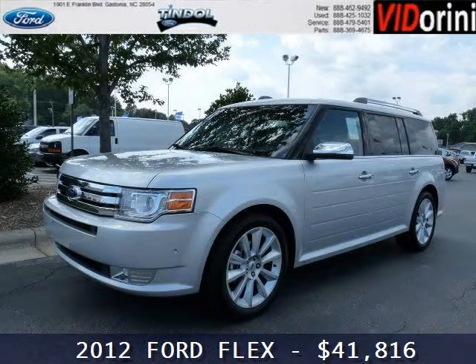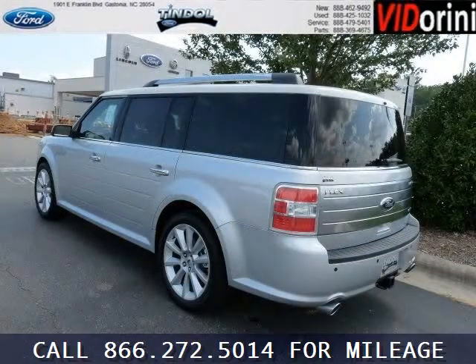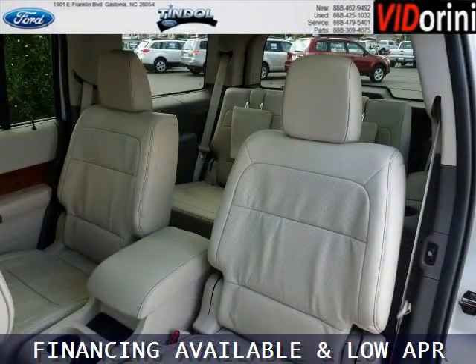Do you want to stretch your purchasing power? Well, take a look at this outstanding 2012 Ford Flex. This Flex would look so much better with you behind the wheel instead of sitting on our lot. And with climate control, automatic transmission, it's bound to sell fast.